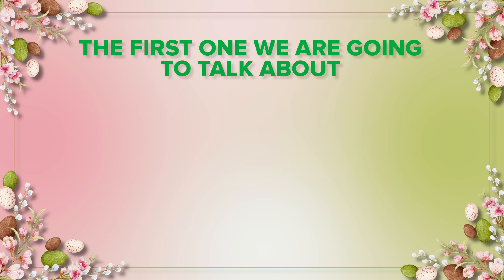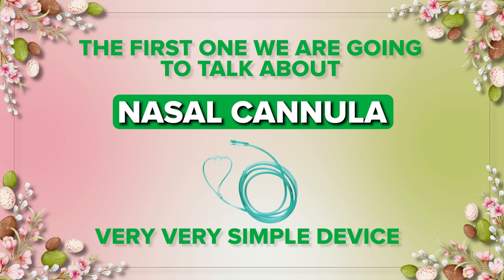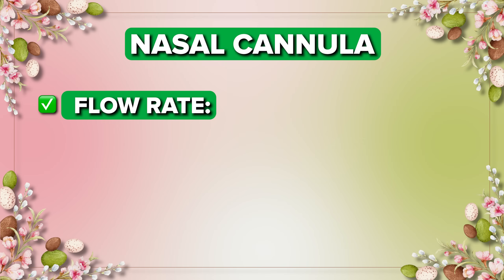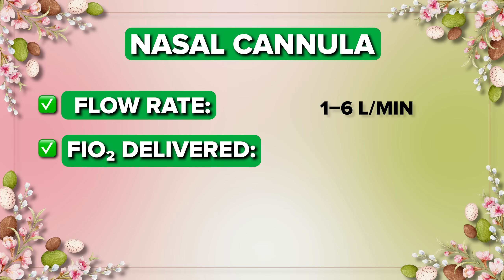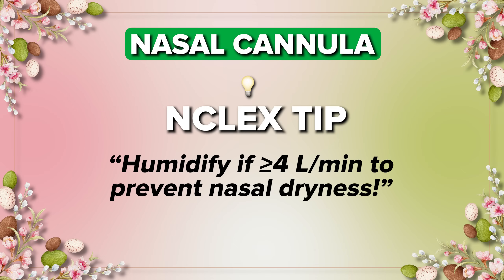The first one we are going to talk about is the nasal cannula. This is a very simple device that delivers oxygen at a rate of one to six liters per minute, delivering 24 to 44 percent oxygen. It's usually used in stable patients with mild hypoxia. Always remember: if you are delivering more than four liters per minute, we need to use a humidifier to prevent nasal dryness, because the cannula goes directly on the nose.